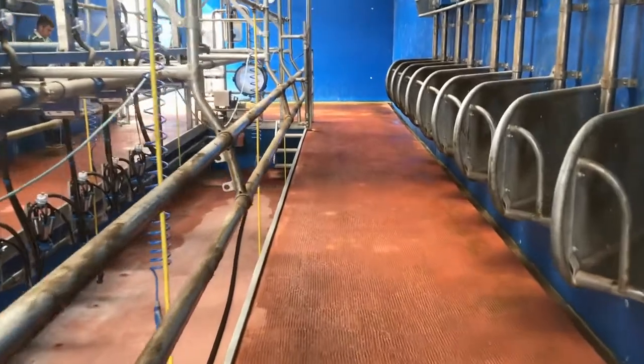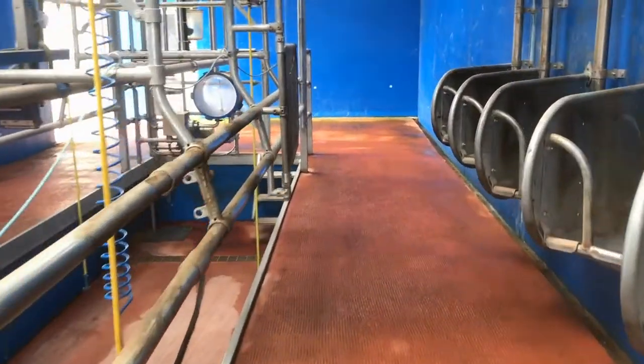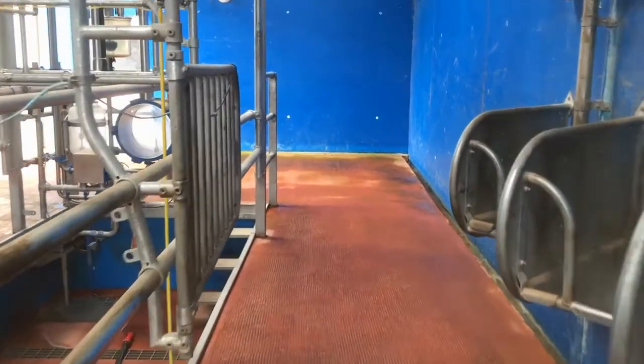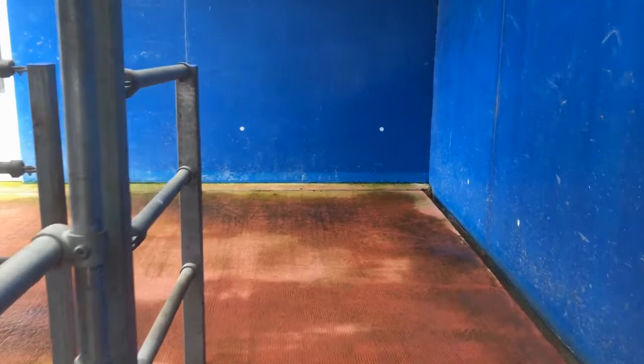In older parlours at six or eight units, there's typically a six-foot door left at the front, but in bigger parlours we're exiting a lot more cows at one time and the flow has to be a lot better. We're leaving ideally 15 foot from the front of the parlour to the dairy wall, so that if one cow stops, another cow can filter around her.